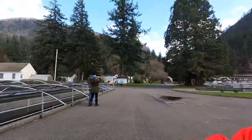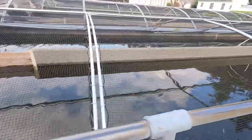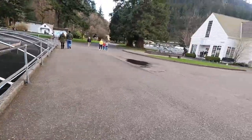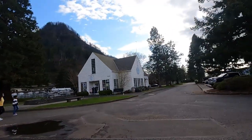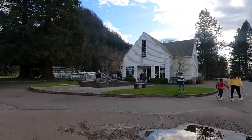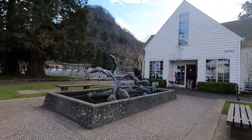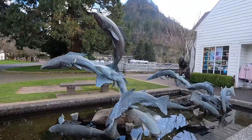Hi guys, welcome back, it's Rifa. We are now in the Bonneville Sturgeon Hatchery. I've never seen sturgeon before, and the noted sturgeons they produce caviar, so I'm so excited. Here are the sturgeons, and that's the information and souvenir store. I heard they're ugly fish but they produce delicious caviar.